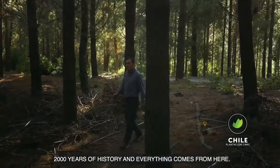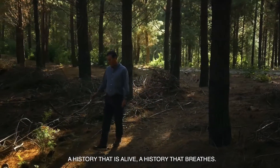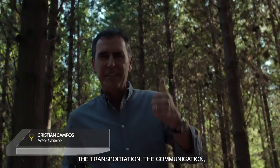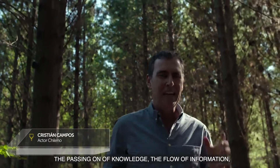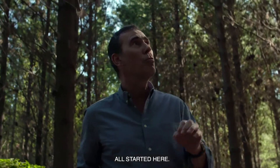3,000 years of history and everything comes from here — a story that is alive, a story that breathes. All the coming and going of human beings: the transport, communication, the transmission of knowledge, the flow of information — everything started here.